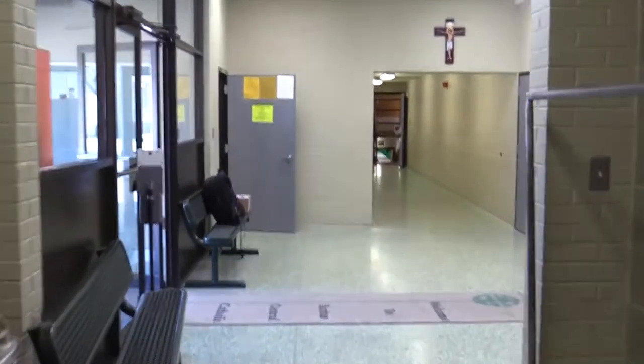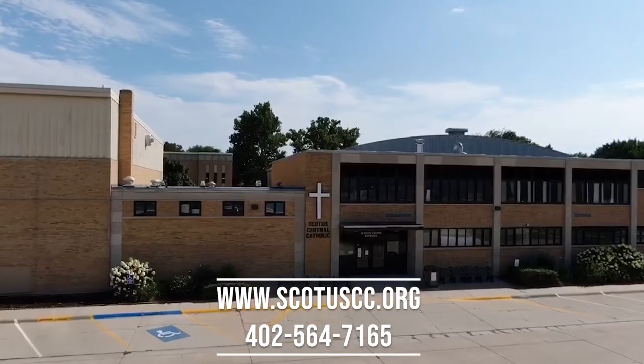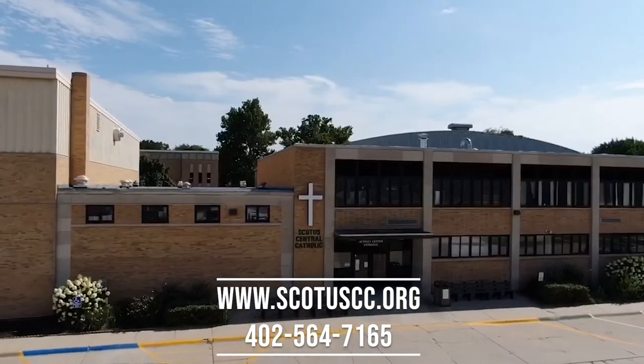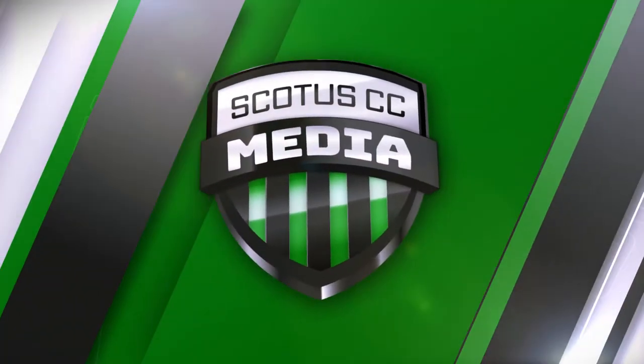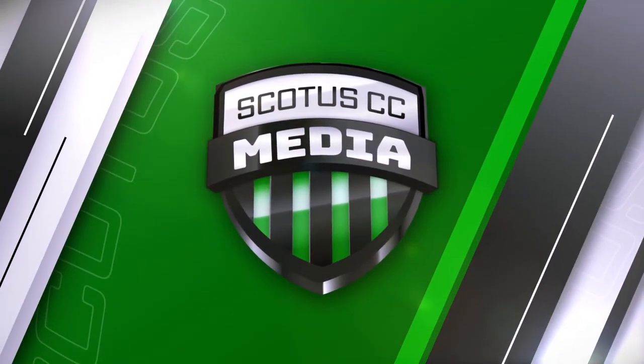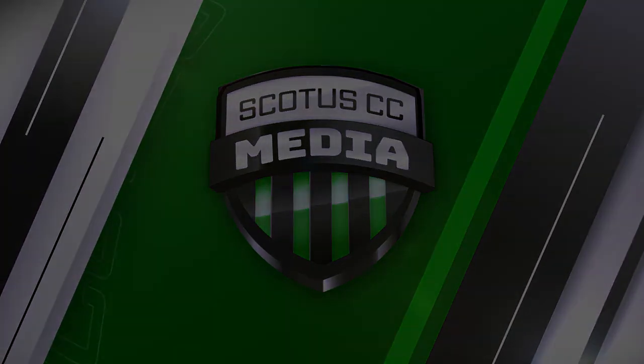We hope you enjoyed your tour, and if you are a student or parent looking at SCOTUS Central Catholic, feel free to reach out to us on our website, scotuscc.org, or give us a call at 402-564-7165. God bless, and go Shamrocks! Have a great day!